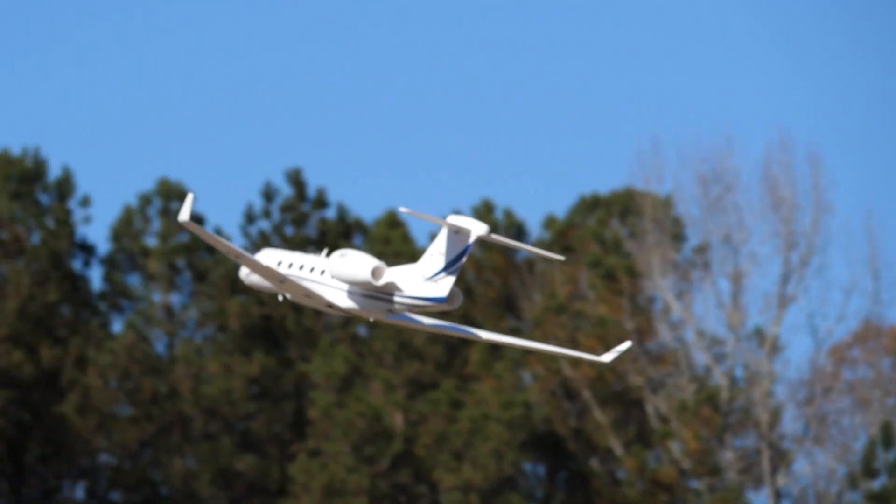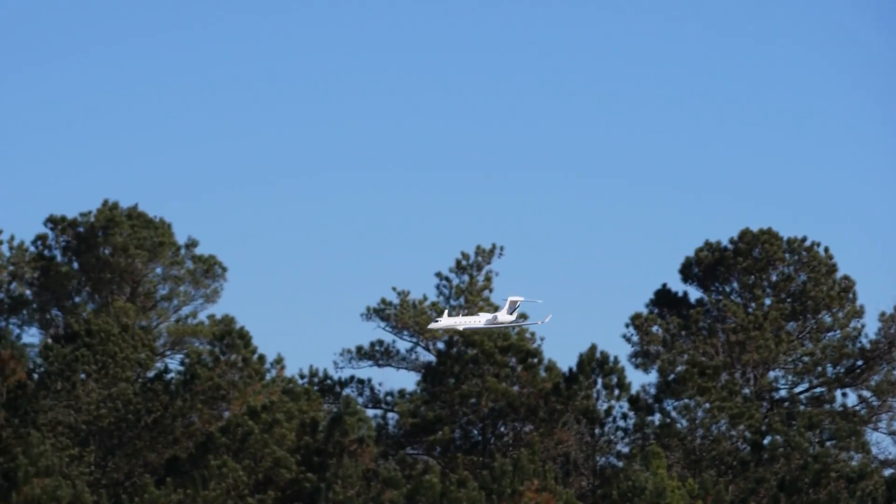Definitely check out the links in the description. I have a link to our latest flight video where we did some non-scale flying and of course we already did our scale flying. She's a beautiful touch and go machine and just unbelievably awesome for anybody who's interested in a business jet.